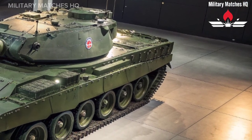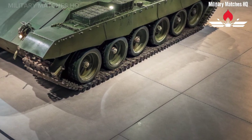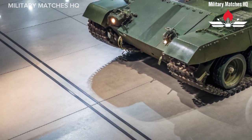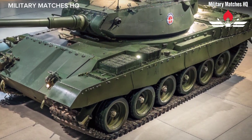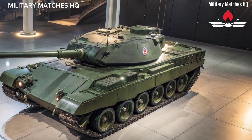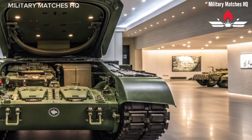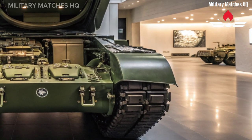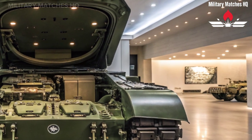Now let's talk protection. The Challenger 3 features a brand new modular armor system designed by Rheinmetall BAE Systems Land, or RBSL, providing unmatched defense against both kinetic and chemical energy threats. The tank is also equipped with an active protection system capable of detecting and destroying incoming anti-tank missiles before they can make contact. Combined with its heavy composite base armor, the Challenger 3 is one of the best protected tanks on earth.